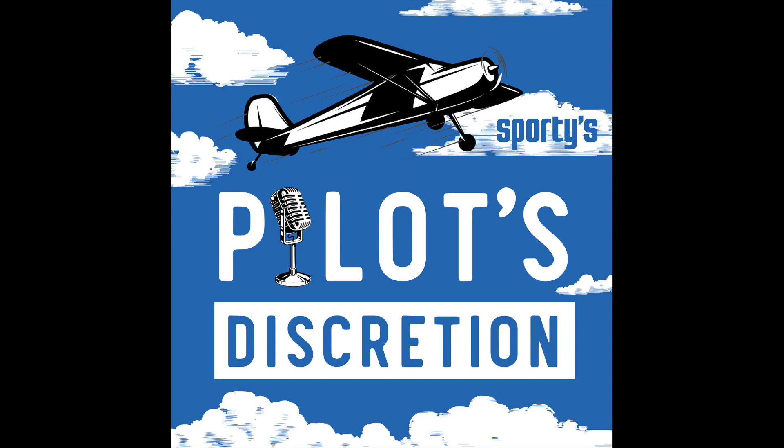Hi Pilots, a quick note before today's podcast: you may notice a new name. Fast Five is now Pilot's Discretion. It's the same format, the same great guests, but with a new name that's easier to understand and distinct from our very popular Saturday morning email newsletter at Sporty's. So with that, on to the podcast.